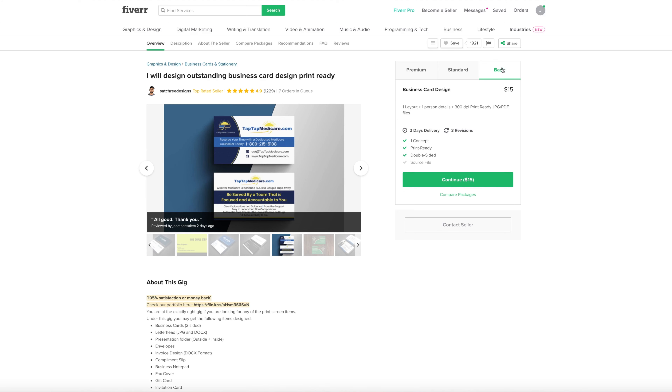He is delivering on a basic price of $15: one concept, print ready, double-sided, three rounds of revisions, and two-day delivery. If I wanted to pay more, I'd get two concepts and five revisions, and even more gets seven revisions and two concepts. Let's just go basic.